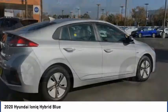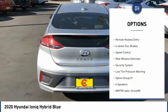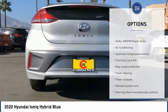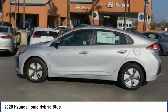Here are some of this vehicle's great options: electronic stability control, wheel locks, brake assist, traction control, remote keyless entry, four-wheel disc brakes, speed control, rear window defroster, security system, and low tire pressure warning.